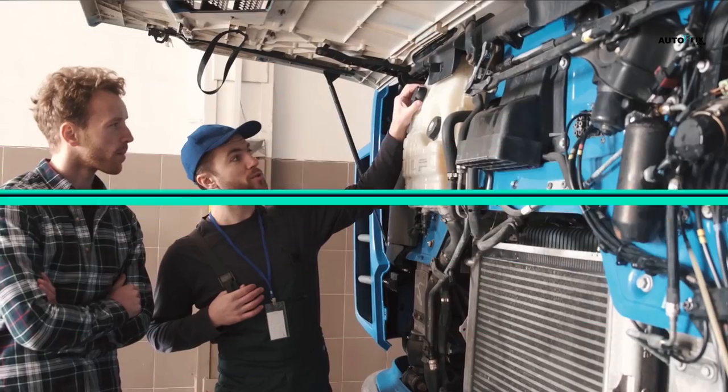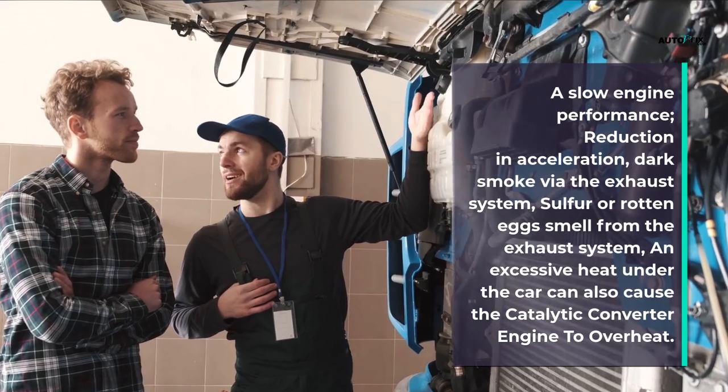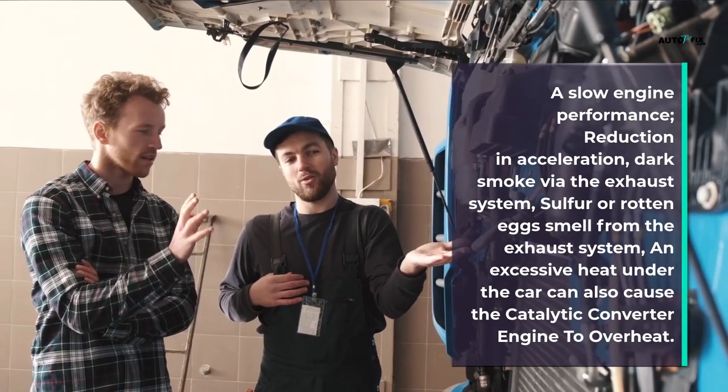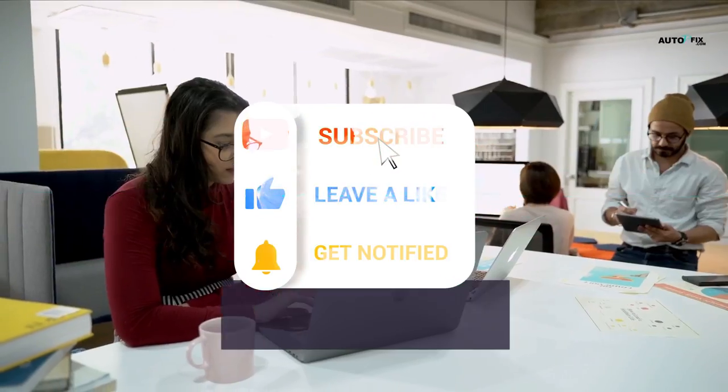Here are the symptoms of a faulty catalytic converter that can lead to an overheated engine: a slow engine performance, reduction in acceleration, dark smoke via the exhaust system, a sulfur or rotten egg smell from the exhaust system, and excessive heat under the car, which can also cause the engine to overheat.